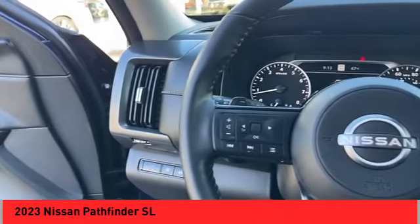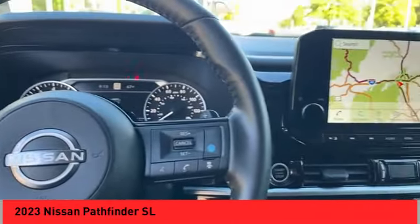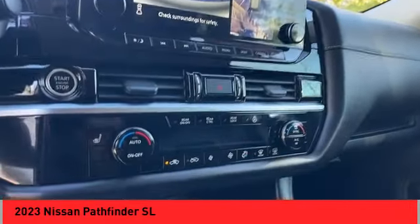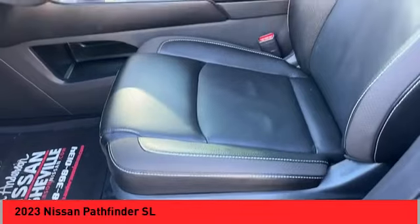Voice activated navigation system, leather upholstery. This vehicle offers reliability and good looks at a great price, so come in and take a test drive today.